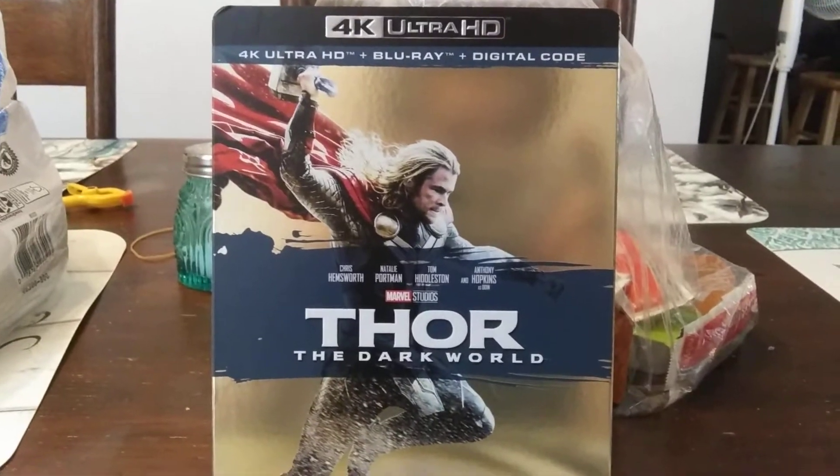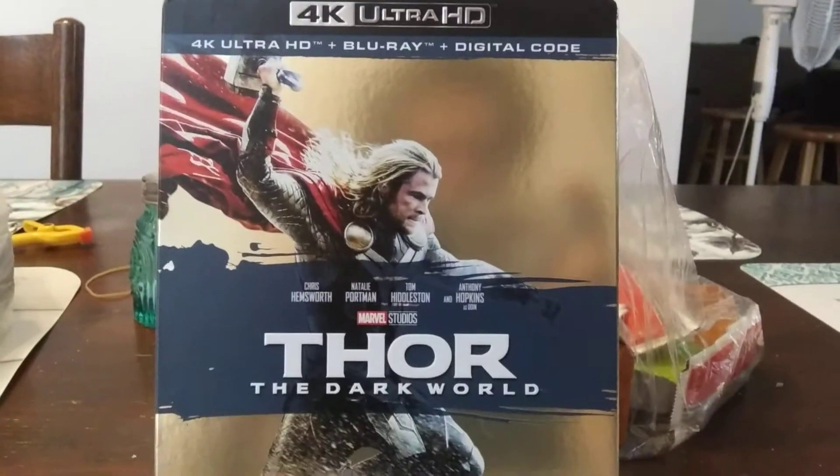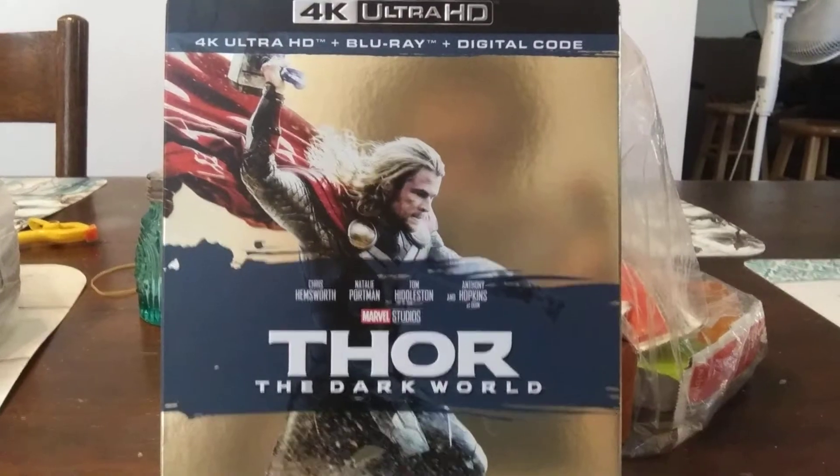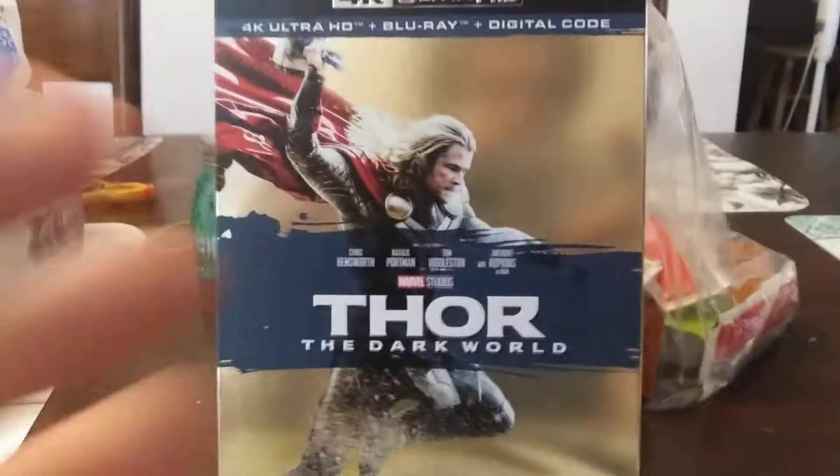It comes with 4K Ultra HD Blu-ray and a digital code, and it's the Cinematic Universe Edition. This one came out in another wave with the Iron Man trilogy along with the first Thor.